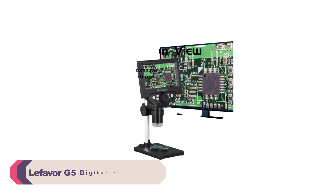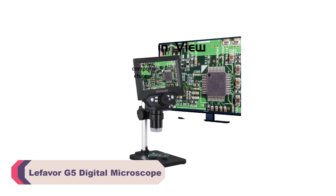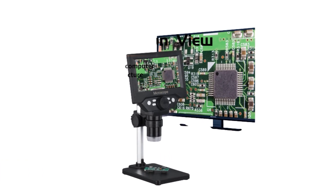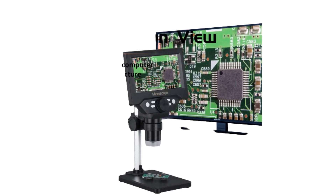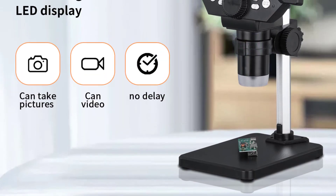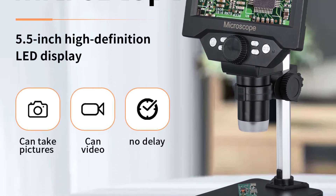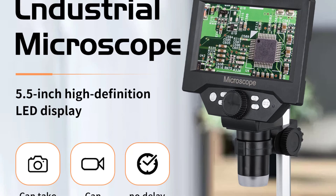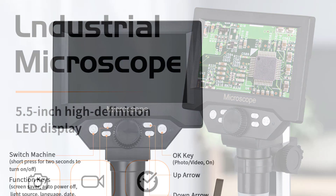Number 5: Lefevre G5 Digital Microscope. One of the standout features of the Lefevre G5 is its high-definition capability. With a magnification ratio ranging from 500x to 1500x, this microscope allows you to explore intricate details and observe objects with remarkable clarity. Whether you're examining tiny specimens, conducting scientific research, or indulging in your curiosity, the G5 provides a clear and detailed view.